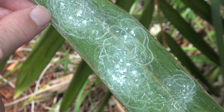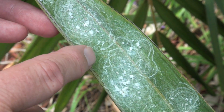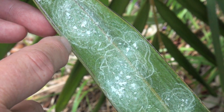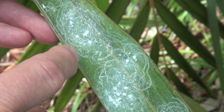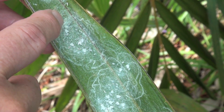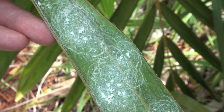Here's a sure-fire giveaway clue that you've got rugose spiraling whitefly. Note these patterns or traces — you've got trails made by the adult female as she's depositing eggs and wax along with the eggs in these concentric rings or spirals.